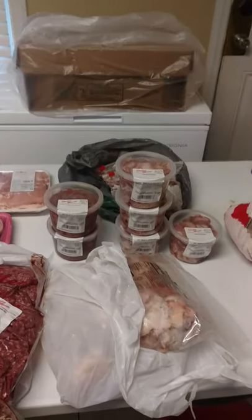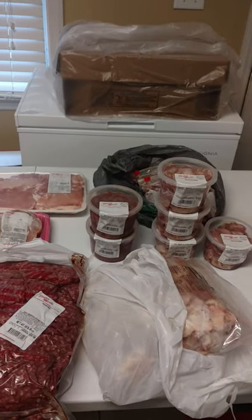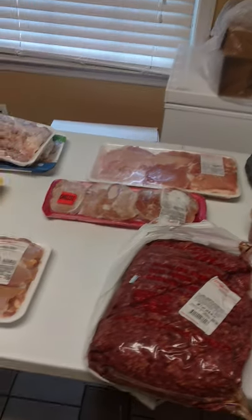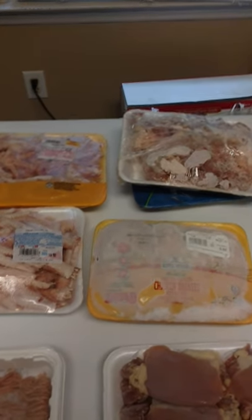Just trying to show you a little bit of how or what I feed my animals. Got it here a little raw. That's what I feed my older dogs.